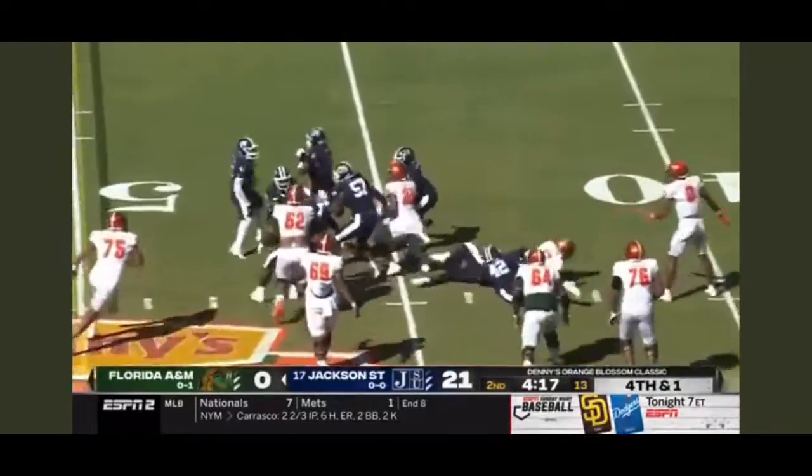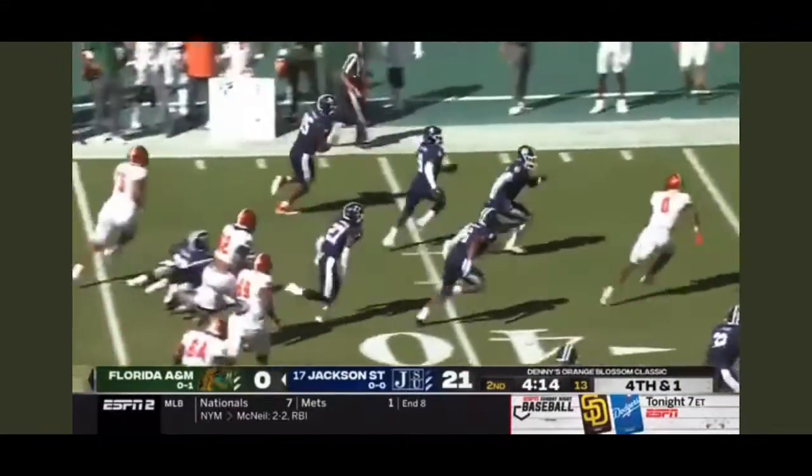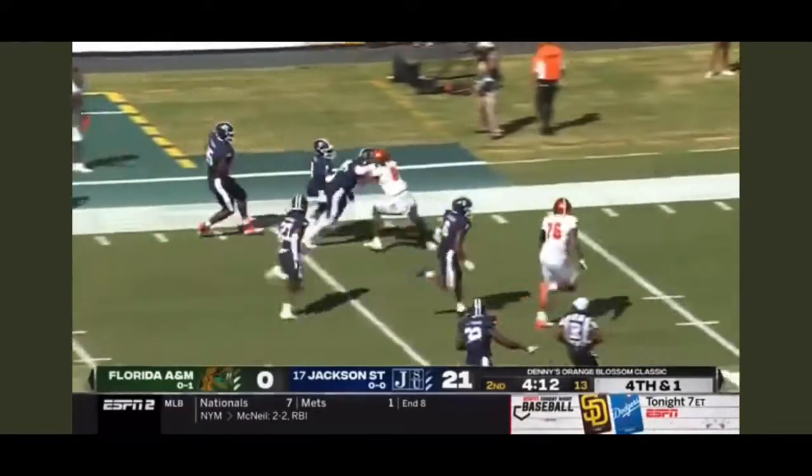He likes to throw in — a dangerous play. Oh no, you can't do that. And Jackson State coming up with it on the return.